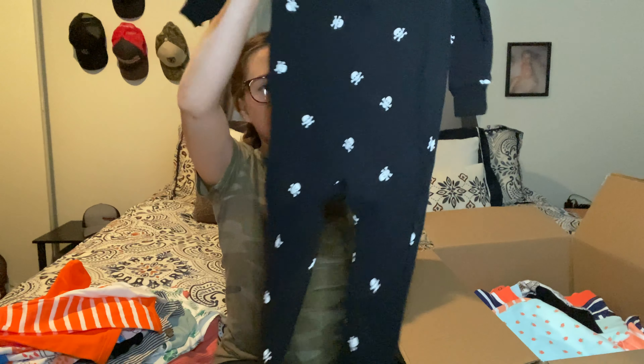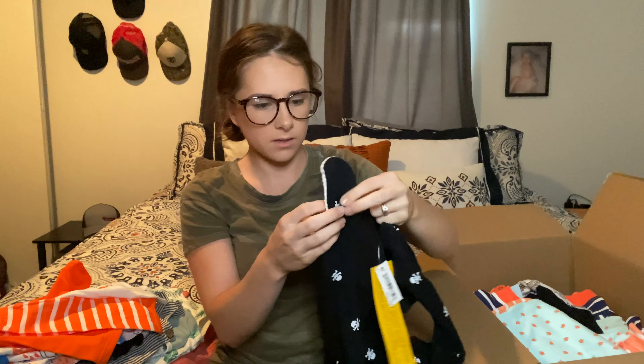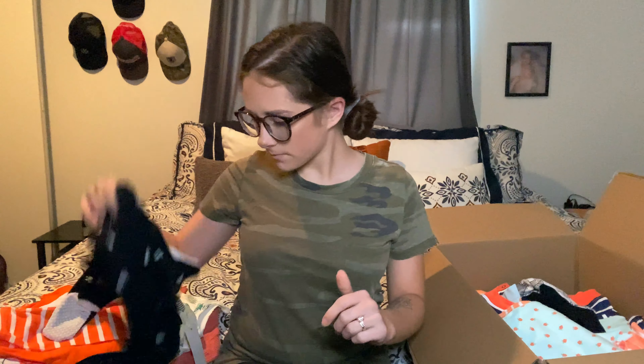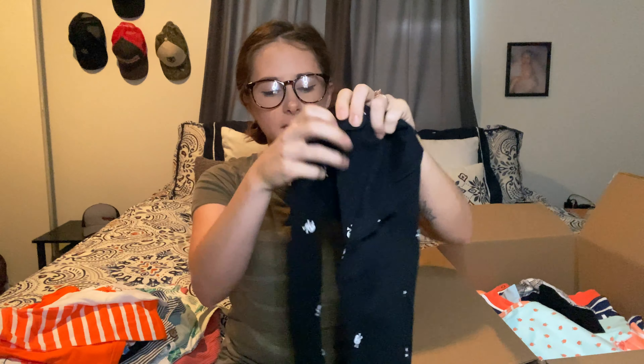I did get a couple of long options. This one was a footie — these are just black with white skulls on them and it has the grips on the feet. I do feel like this is a little thinner than a Carter's brand; the little grippy part I can almost see through. But it does have that form-fitting style like Carter's and it has the little clasp right here and a zipper all the way down to the feet.